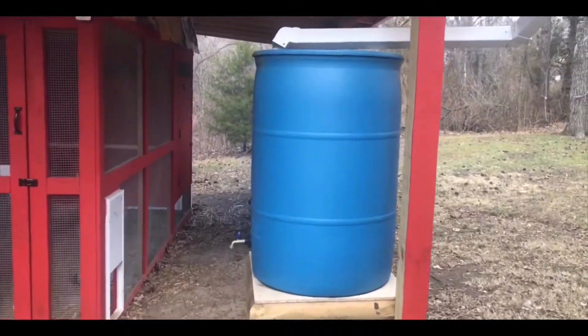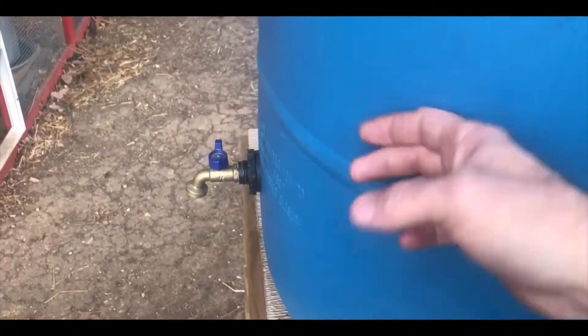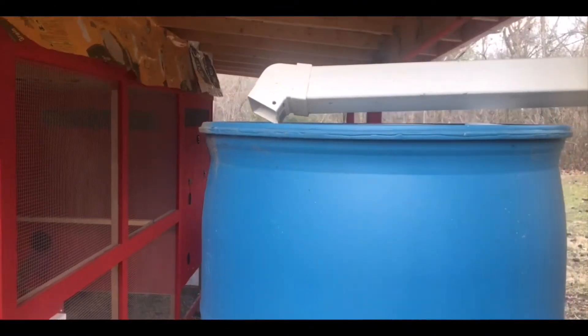Looks like a little bit more bad news - the rain barrel that catches rainwater for the chickens is running dry. We haven't had that much rain here lately. But not to worry, I got a water hose right here that'll fix that problem.